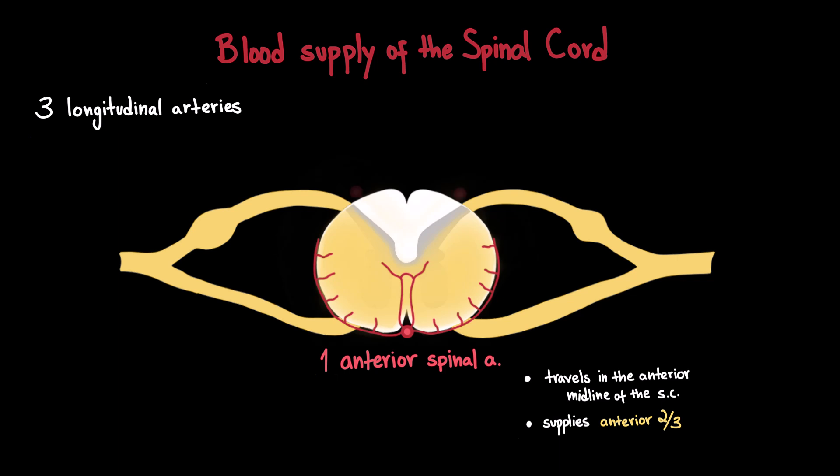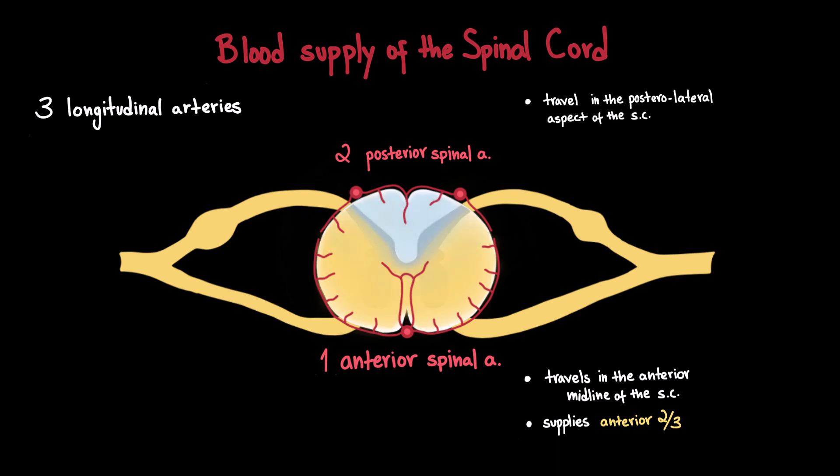Then we have two posterior spinal arteries that also originate from the vertebral arteries — or sometimes from the posterior inferior cerebellar arteries — and they run along the posterolateral aspect of the cord, supplying the posterior one-third of the spinal cord.